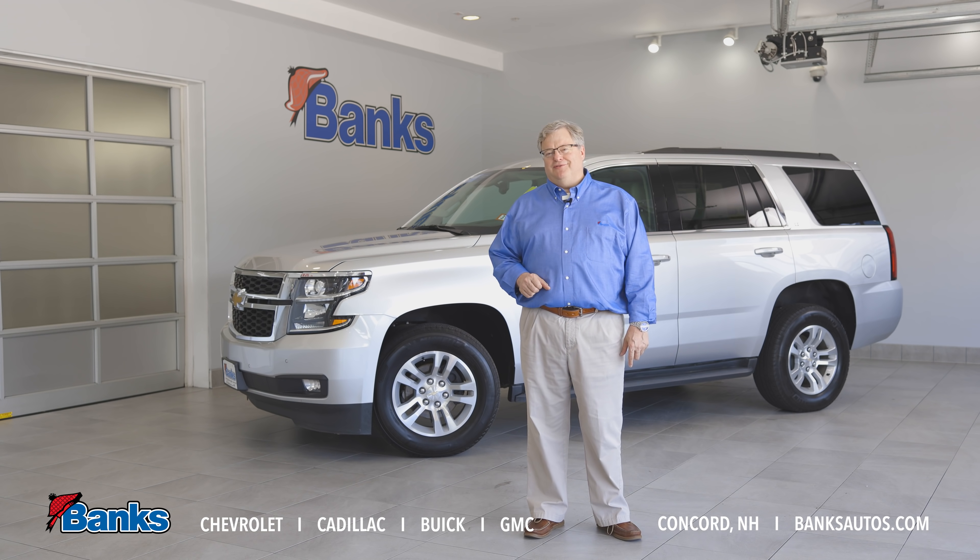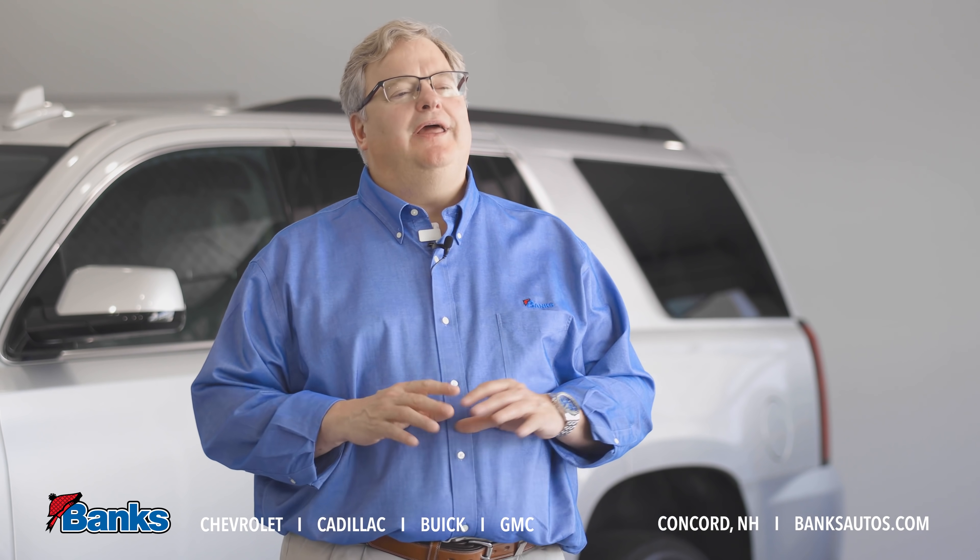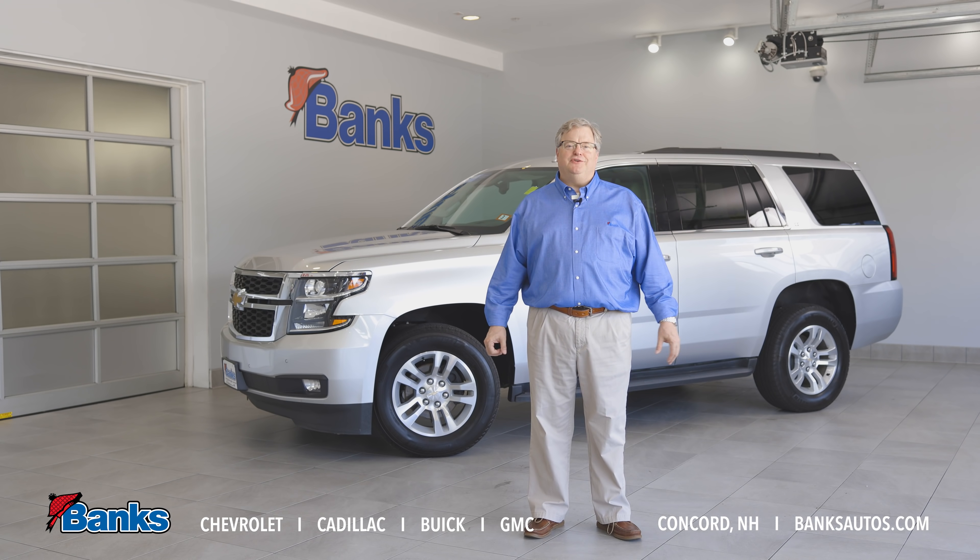Come on down to Banks Chevrolet, Buick GMC here in Concord, New Hampshire. Check out this Tahoe, or any one of our large selections of certified pre-owned vehicles.